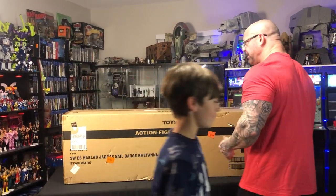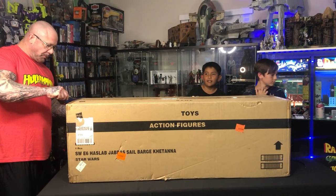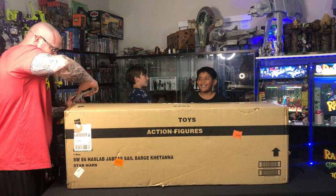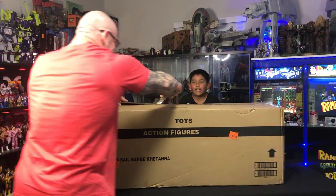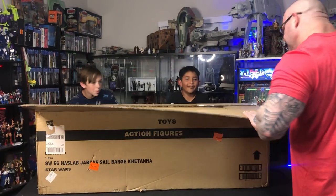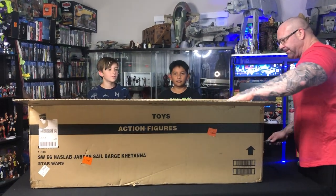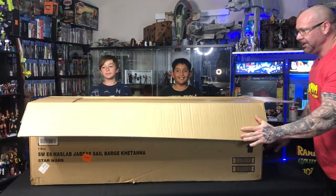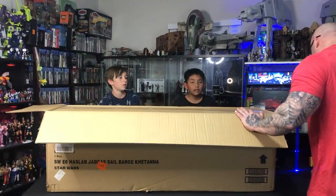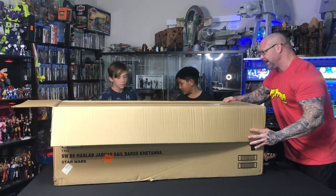I'm going to go ahead and make the incision. This is case fresh. Hopefully when I open this up there's not a bunch of rocks inside — we actually got a Khetanna. Because that would be terrible. I would still post the video. If you guys know it's real, it's got bubble wrap in it. You've got to be real careful because you don't want to slice in — I've seen people do that on videos, and I've done it. You've got to be real careful with that blade, especially with a two-thousand-dollar piece.